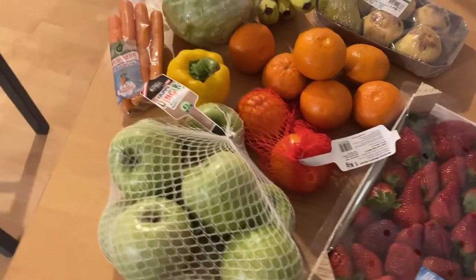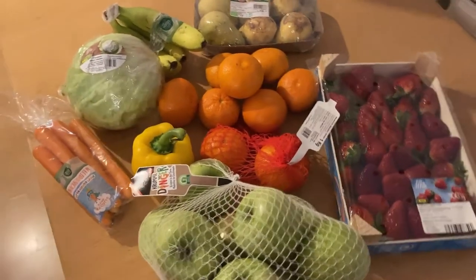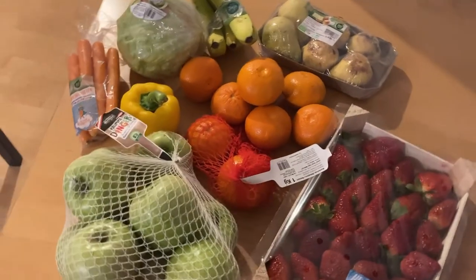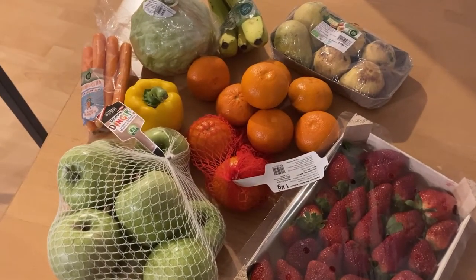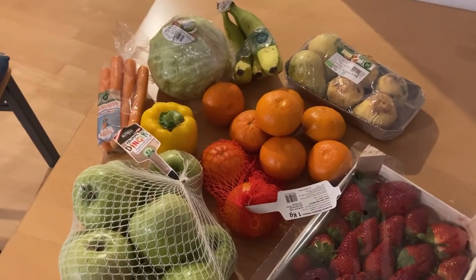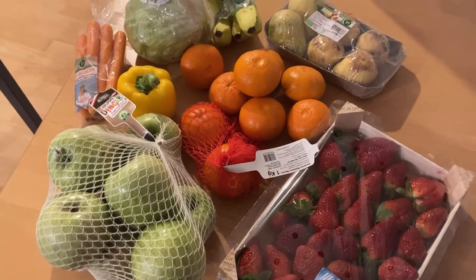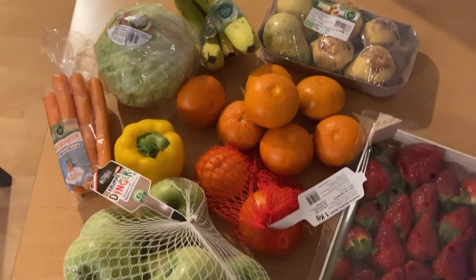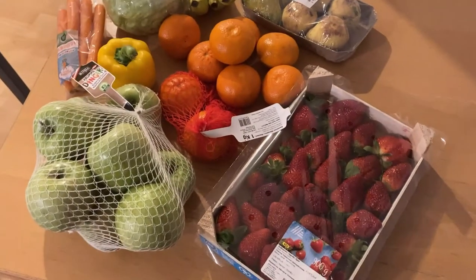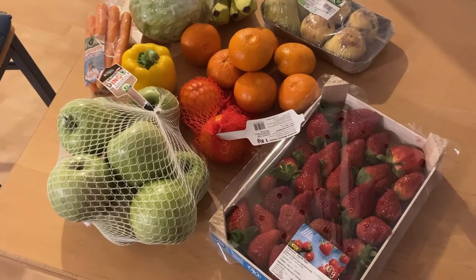This is the first Too Good To Go haul I'm going to show you — this is from Hofer. It costs €3.99 and you are supposed to get a random box of anything. It doesn't specifically say it's going to be vegetables or vegetarian; it's supposed to be a mix of things. However, this is the second time I've picked up this package, and this time it's really only fruits and vegetables — which is perfect for me.